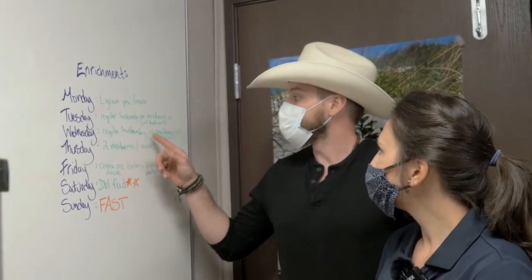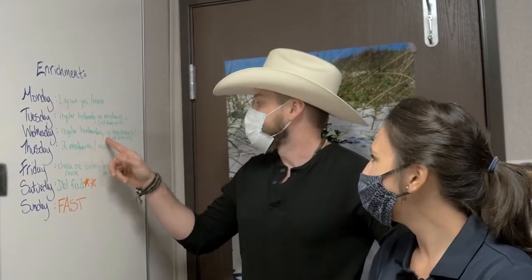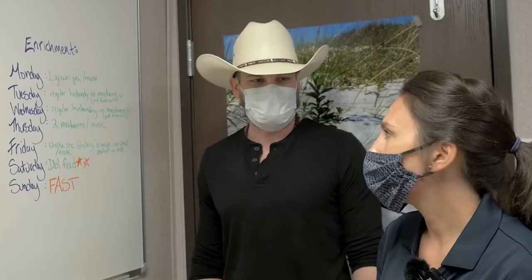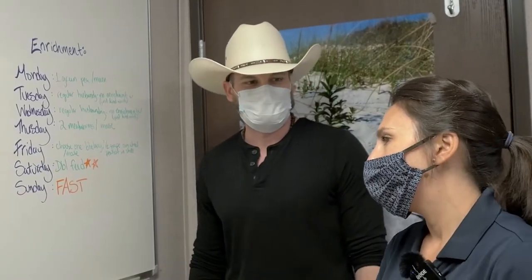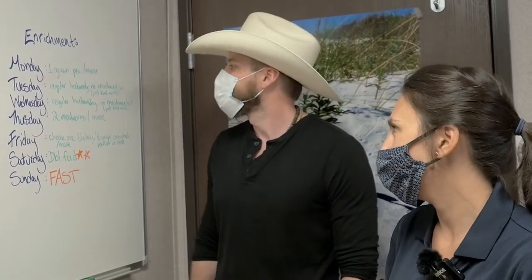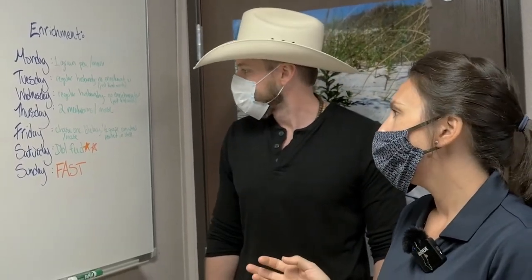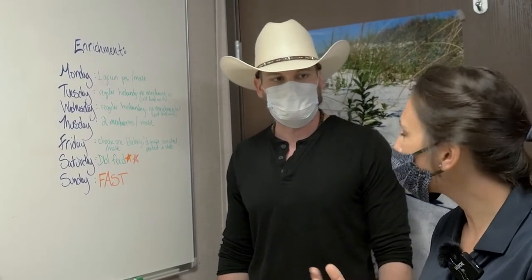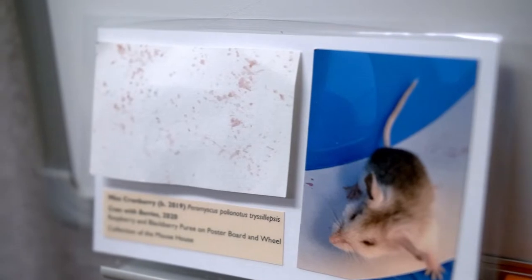I noticed on Tuesdays and Wednesdays they don't get enrichment — they get kind words. What are some of the kind words you tell? How do you compliment a mouse? Well, I would say: wow, your coat looks so beautiful today. They would most likely be sleeping, so maybe I'd come in and play a little bit of music for them. We give them a white noise machine so it feels like they're at the beach. So that would be another form of joy for them, which is very special.